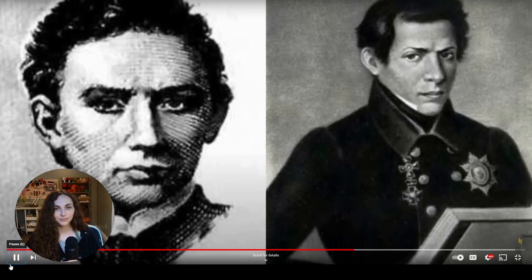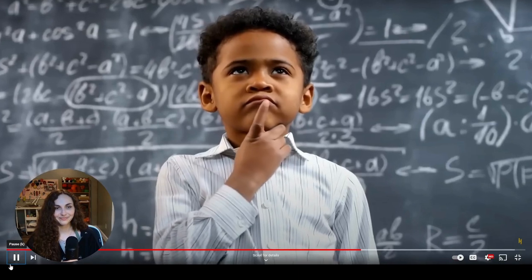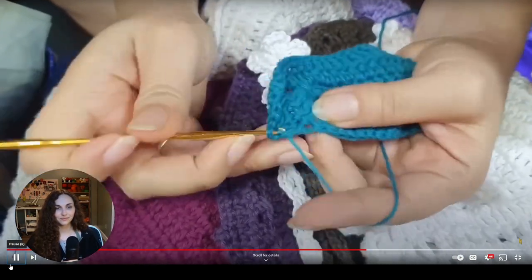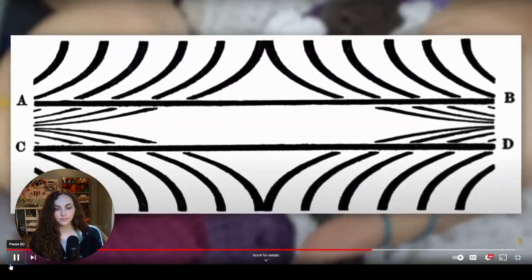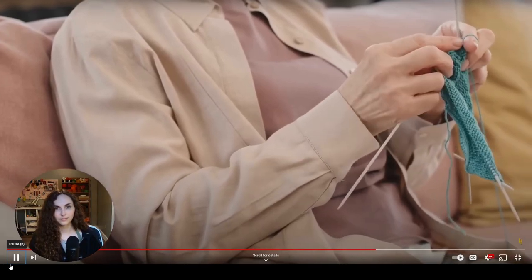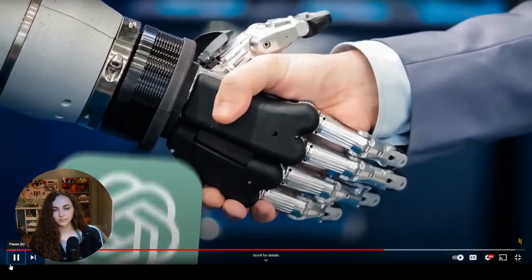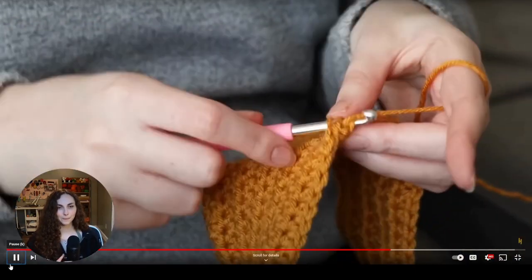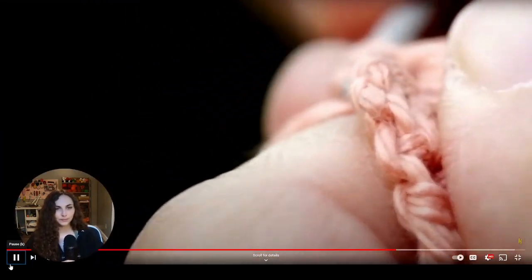Here's a cool fact: for 100 years after mathematicians theorized the existence of hyperbolic space, they couldn't figure out how to model it. Then someone came along and made a crochet piece that, with its wavy free-form shape, demonstrated that you can adapt Euclid's parallel postulates to hyperbolic space. You can't knit a piece that does that, and you can't make a crochet machine that does either. Maybe that's for the best — we don't have to mechanize every creative human endeavor. Crochet is intended to be done by human hands.